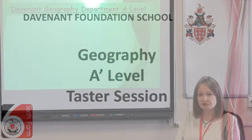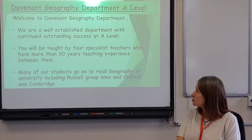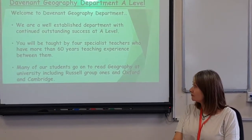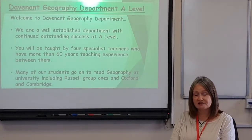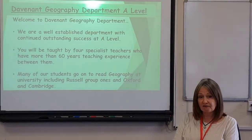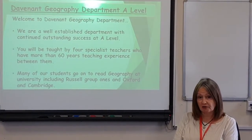Welcome to Davenport Foundation School Geography Department. We're a well-established geography department with continuing outstanding success at A-level. If you do geography here, you will be taught by four specialist teachers who have more than 60 years of teaching experience between them, and many of our students go on to study geography at university, including Russell Group ones and Oxford and Cambridge.